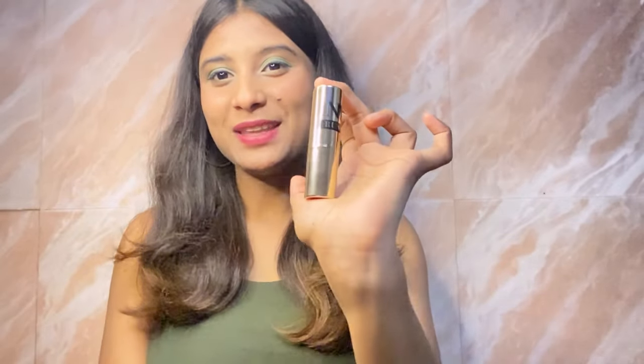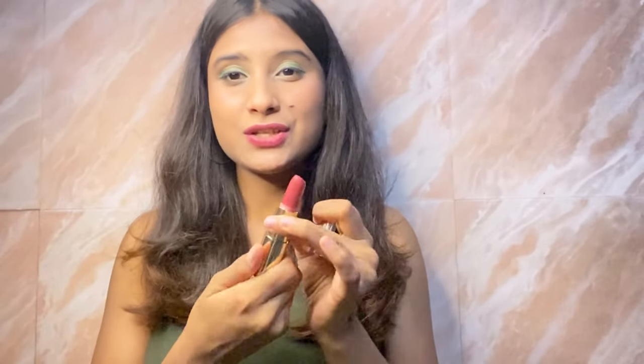So the next product is this — NY Bay Lipstick from their Runway range. First of all, look at the packaging, it looks so beautiful and so luxurious. This is in the shade 'Rehearsal Look.' This is a very beautiful nude shade. I like this lipstick very much.